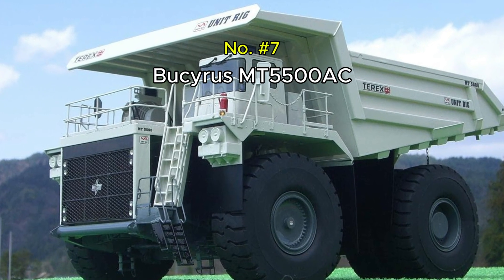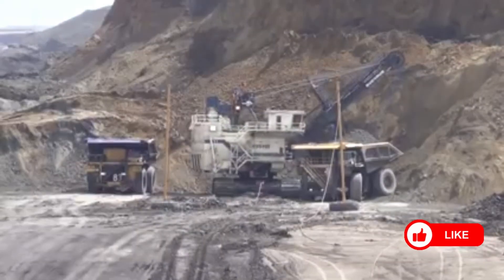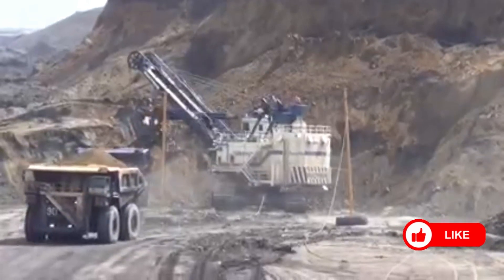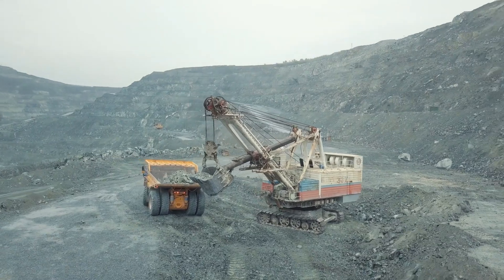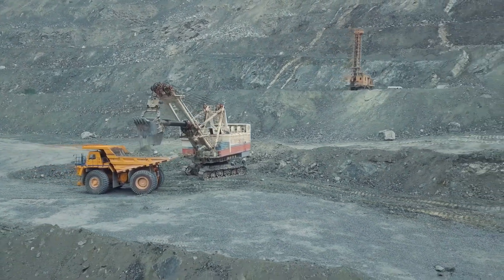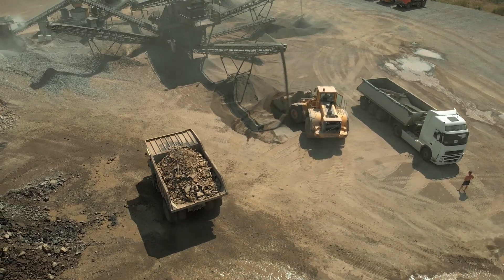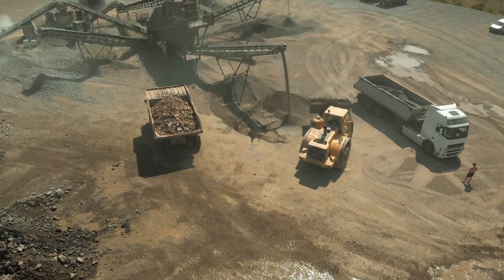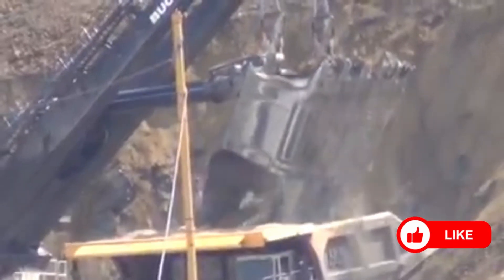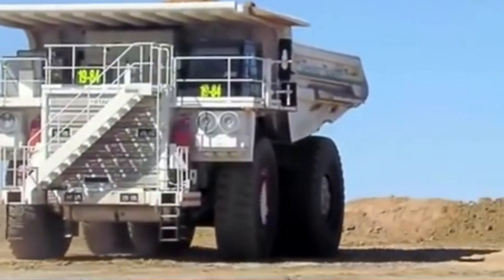Number 7: Bucyrus MT5500AC. Originally developed by Terex and now part of the Caterpillar lineup, the Bucyrus MT5500AC is a mining truck with brains and brawn. With a payload of 360 tons, it's a staple in large-scale mining operations where dependability is non-negotiable. Powered by a 3,750 horsepower diesel engine, its AC electric drive system allows it to haul massive loads over rough and uneven terrain with remarkable efficiency. One of its most praised features is its surprisingly low noise levels — a major advantage in environmentally sensitive mining zones, like those in Wyoming's Powder River Basin. Despite its size, this machine can fill a standard freight train car in under two trips.